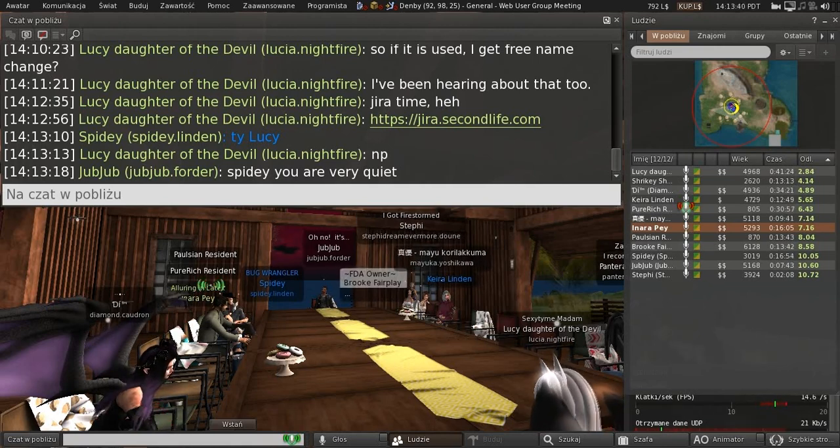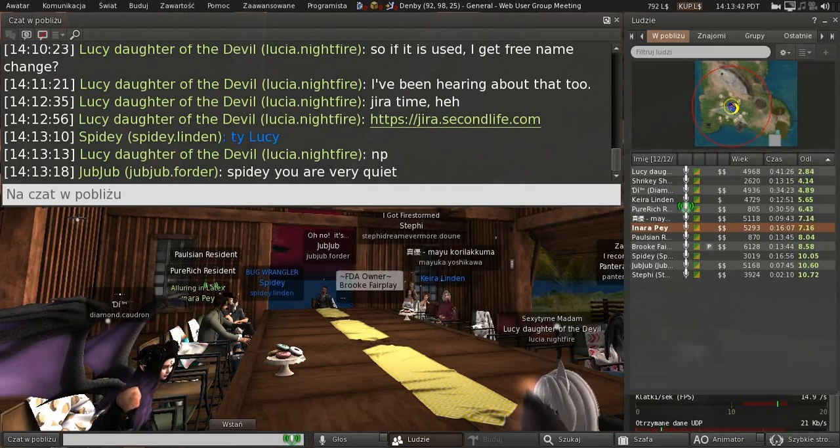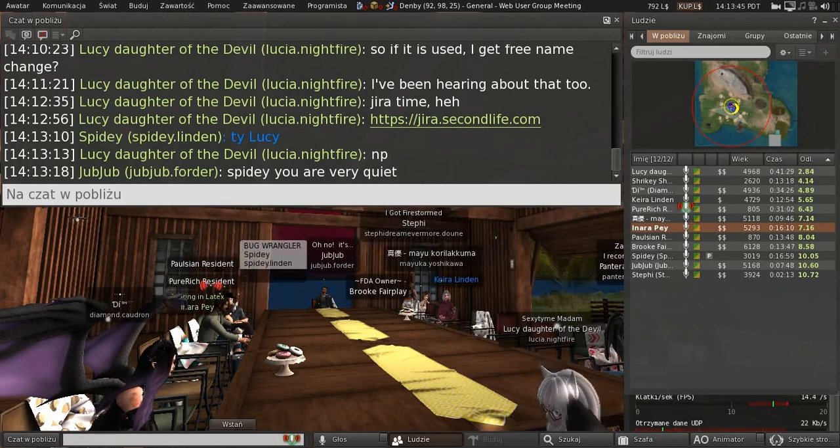So should I already open a ticket in JIRA? Yes. Okay, I'll do that.